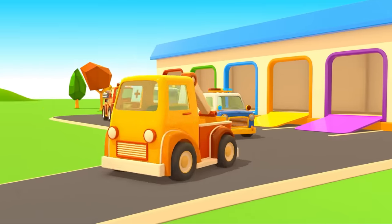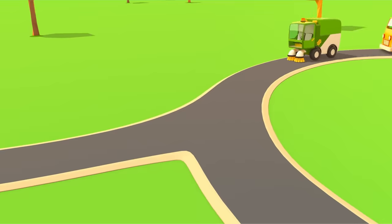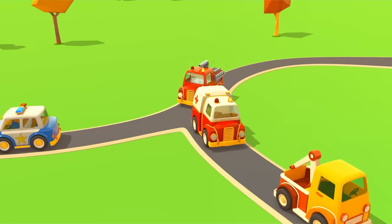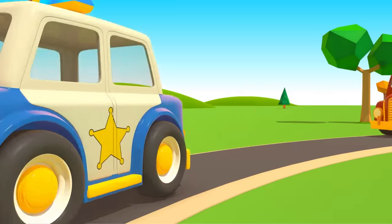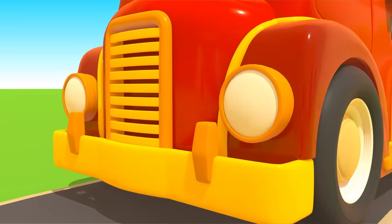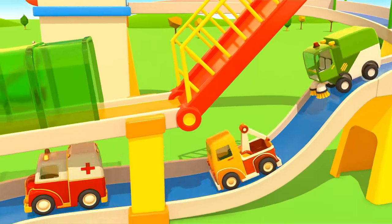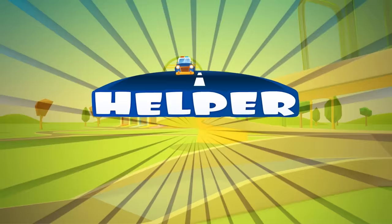Cars, cars, cars, cars. Windshields, wheels, trucks and doors. They drive and honk, we ride along and then together sing a song. Cars, cars, cars, cars, made of many moving parts. Sing and they'll hear, beef and steer, and take you to high gear. Helper Cars.